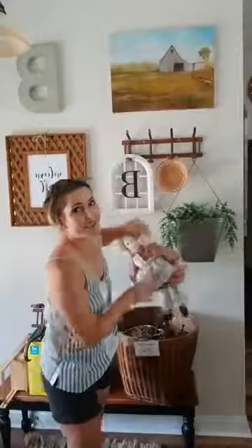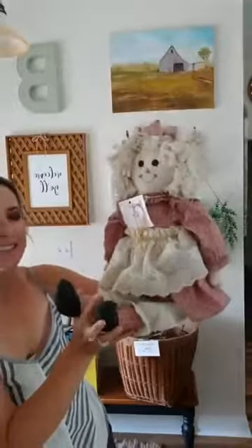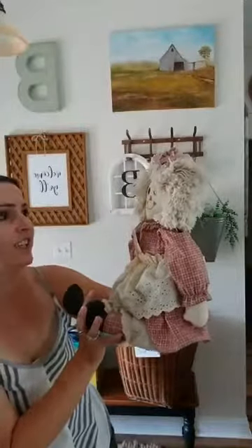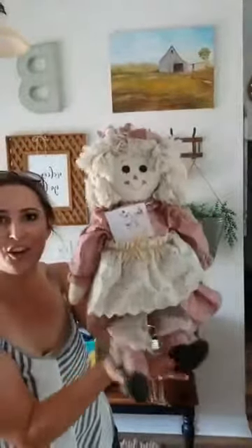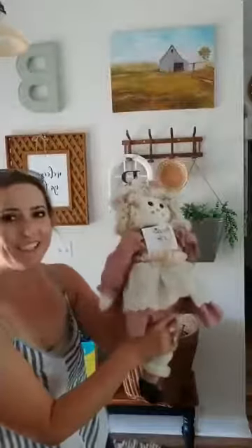This is something I'm definitely keeping — it was five dollars. It's a rag doll, very vintage and antique looking. I just thought it would be so cute sitting on a shelf. It's not creepy like some rag dolls; it's a nice size, and if she wants to play with it she can.